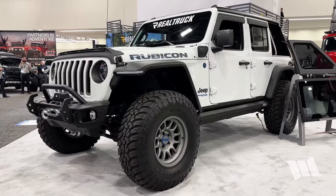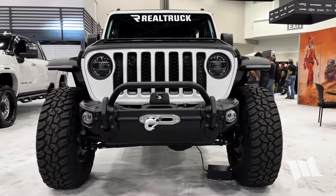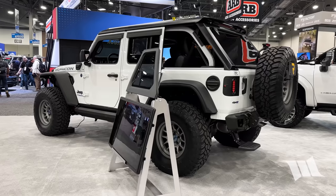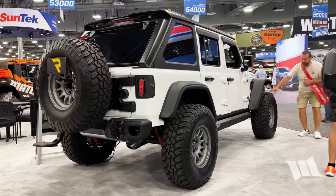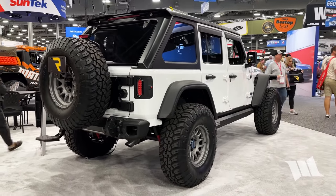As far as the fenders go, this is obviously a Rubicon, but people always ask — can it also work for Sport or Sahara? Correct, there is no difference in trim level on the fender flares. Does it elevate the height of the fender to allow for larger tires? It does — it gives you max clearance on suspension so your tires don't rub into the fender flares. This particular vehicle is riding on a two-and-a-half inch SuperLift lift kit, giving you good articulation and clearance from the oversized tires.